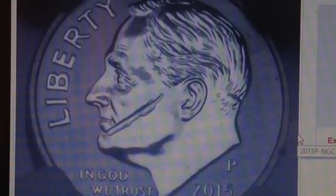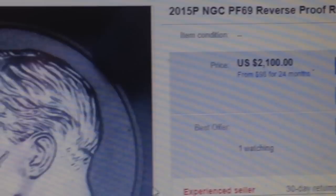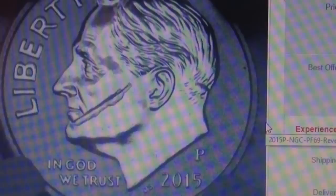Let me show you that coin on eBay. Just look at that — isn't that super cool? That error coin is selling for $2,100 right now. There are quite a lot of people checking it out. Very cool design — the 2015-P Scarface error.